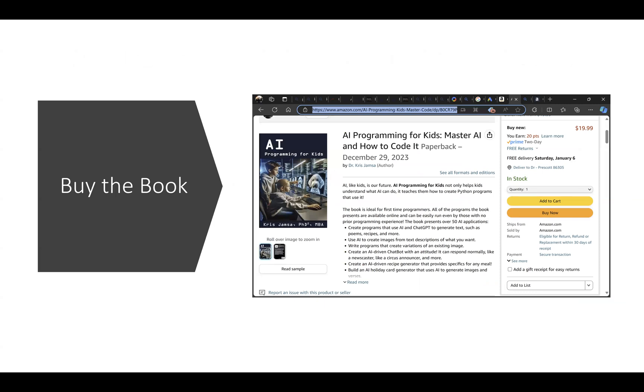Your next step: experiment with ChatGPT, let your kids learn how to do prompt engineering, then go to Microsoft Image Creator and let your kids describe and create images. Then buy the book and download it — it will tell you how to get to all the software programs. Your kids will not only learn how to master AI but also develop solid Python programming skills. Finally, subscribe to this channel because we'll present videos on different aspects of programming AI, good for both adults and kids who are just getting started.